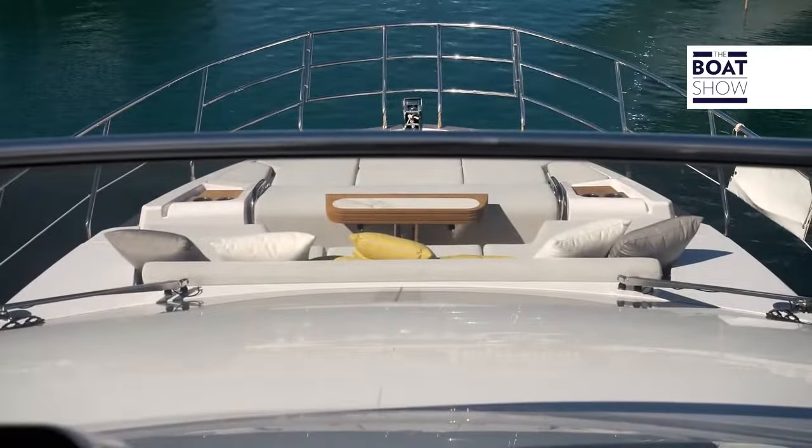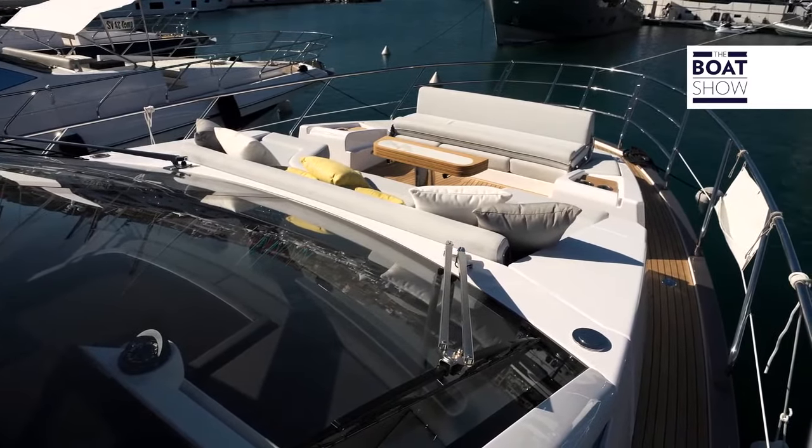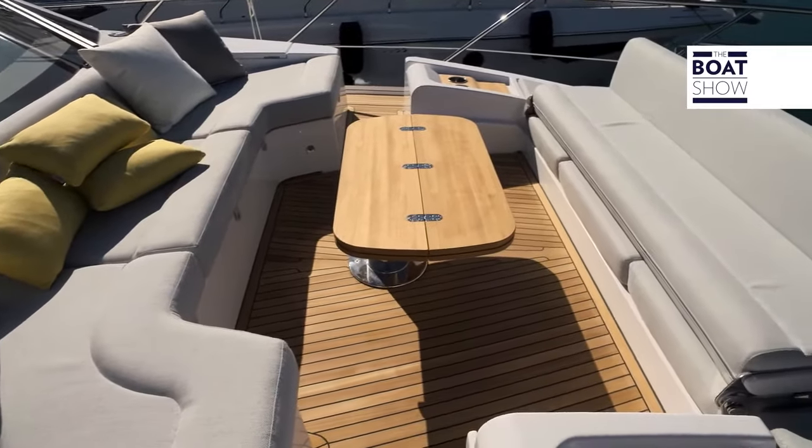There is more space inside without reducing the outdoor areas. Even here at the bow there is a lounge composed of a table and two large sofas, able to be converted into a large sunbathing area.